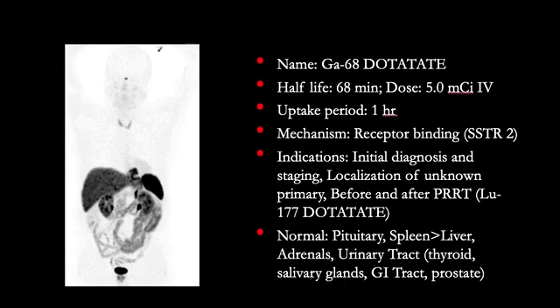The name of the radiopharmaceutical is Gallium-68 DOTAT-8. The physical half-life of Gallium-68 is 68 minutes. The injected dose is 5 millicuries, injected IV, and the injection to imaging time is one hour. We acquire whole-body images from top of the skull to mid-thighs.